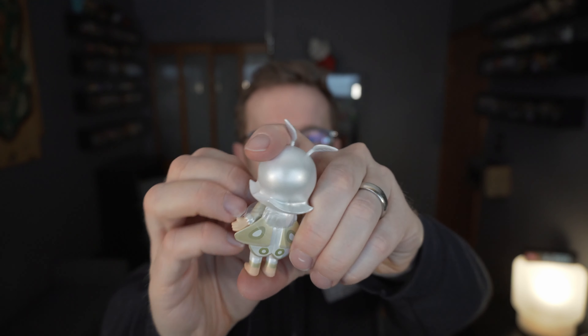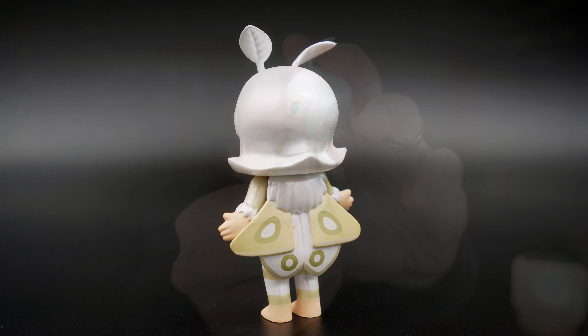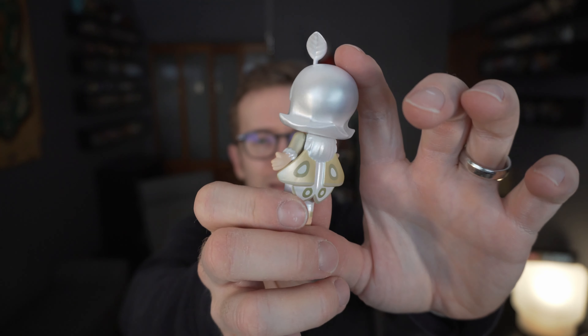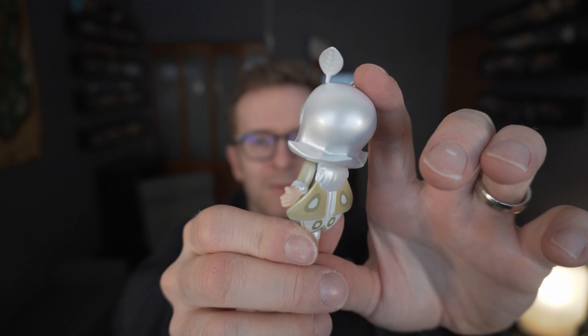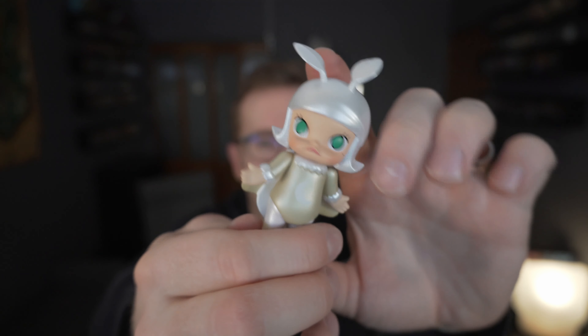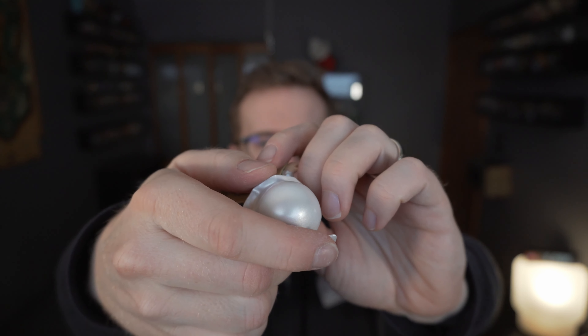I've previously opened the Kidrobot Halloween trick-or-treating tour of figures, and there's one of those inside here. If I'm lucky I'll get one I didn't already have. Unfortunately, I did already have this one — along with the accessory bag that goes with her.